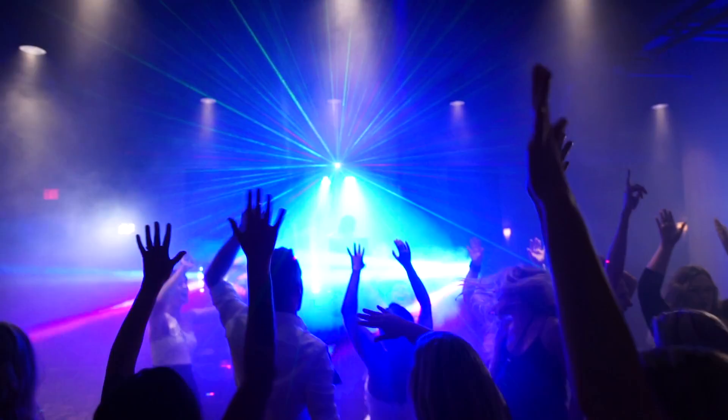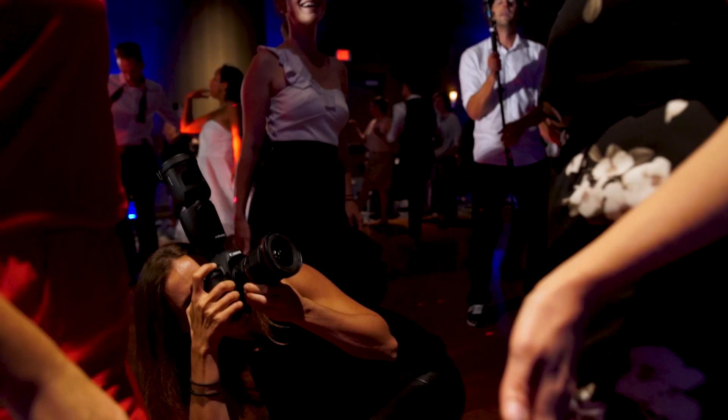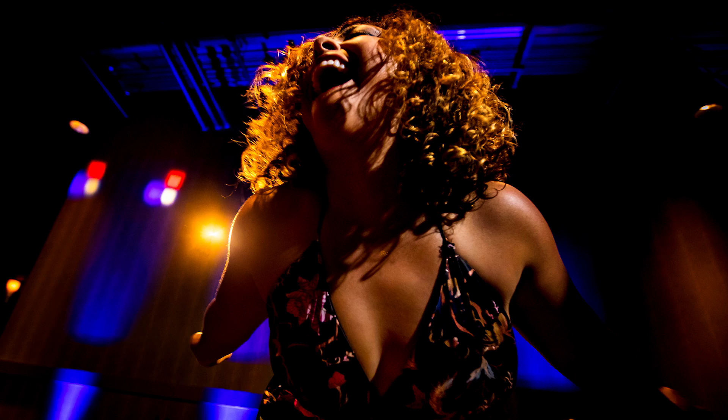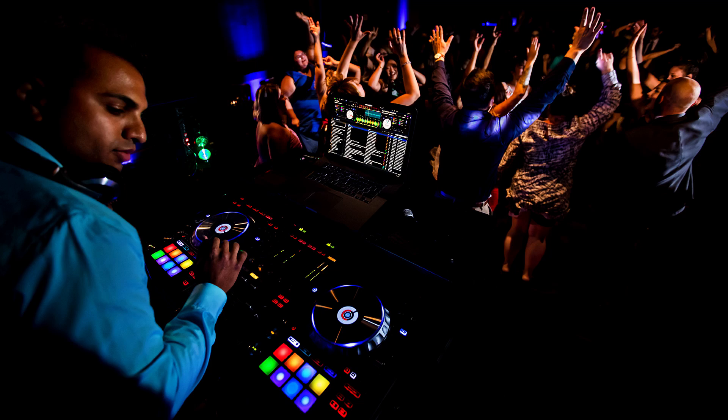Our goal is for the viewer to look at the photos that we create on the dance floor and have a physical reaction — to smell the sweat, feel the sweat dripping on you, feel the excitement and the energy that was in that dance floor.